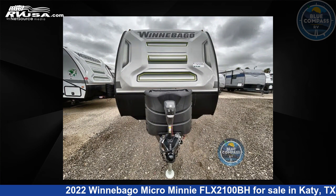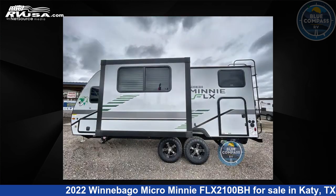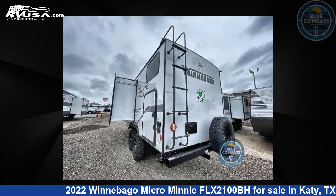This new Winnebago is 21 feet 0 inches in length and features one slide-out, a crosshatch interior, sleeps five, and 31 gallons fresh water capacity. The floor plan layout of this travel trailer features bunkhouse.